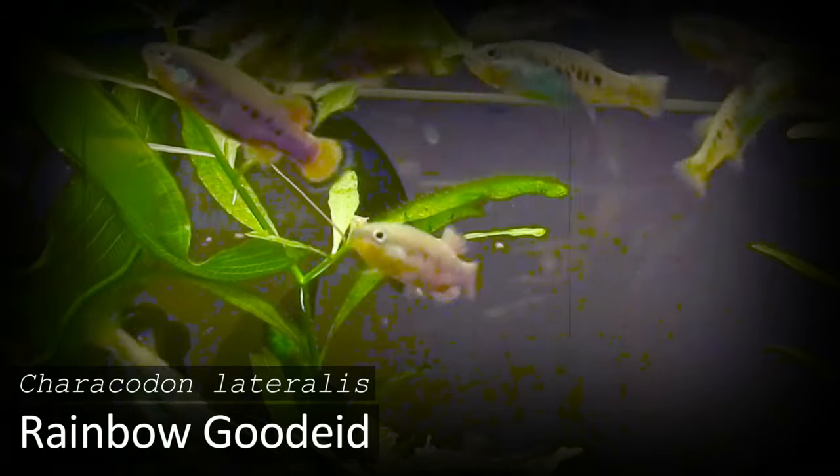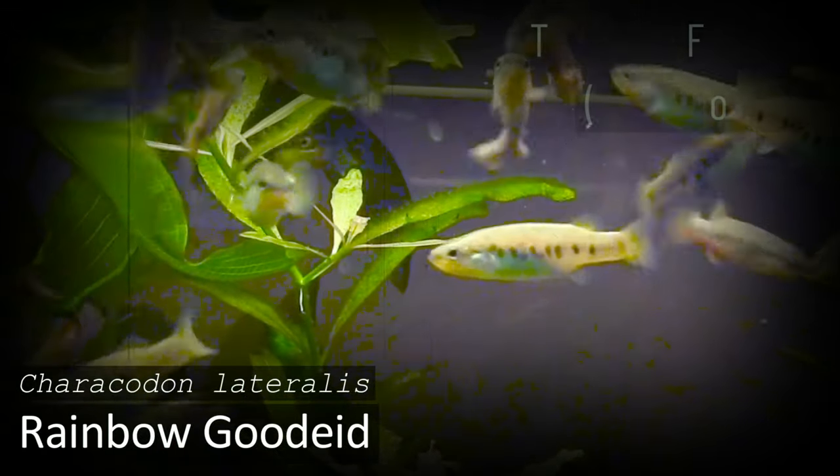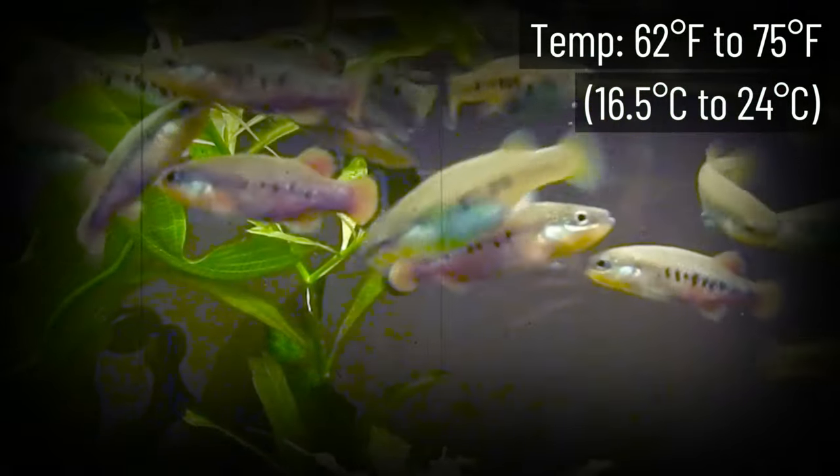The Rainbow Goodeid is a cold water livebearer that is not often seen in the aquarium hobby, despite its relatively easy care and small size of two inches. Since they are not especially colorful, Goodieds tend to be more popular with lovers of exotic rare aquarium fish. They prefer temperatures between 62 and 75 degrees, with higher temperatures being extremely harmful to them.